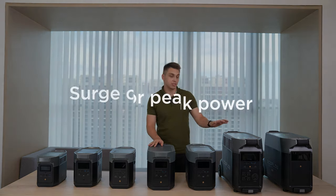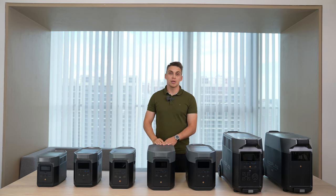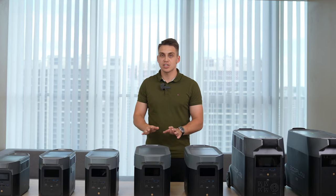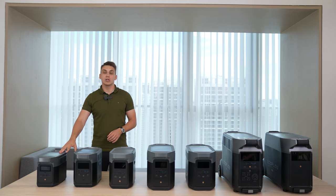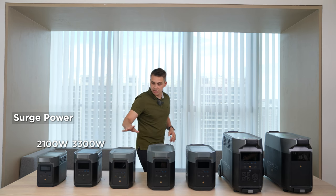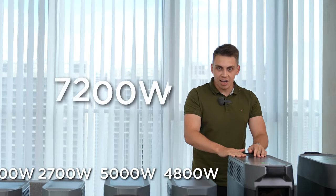Another factor is surge power, or peak power. When you start an appliance with a motor — like a drill or vacuum cleaner — it creates a spike in energy consumption for a fraction of a second before dropping to normal consumption. If your power station's surge level is lower than the appliance's surge requirement, you won't be able to run it. Delta Mini's surge is 2,100W, Delta 1 is 3,300W, Delta 2 is 2,700W, Delta Max is 5,000W, Delta 2 Max is 4,800W, and Delta Pro is 7,200W.